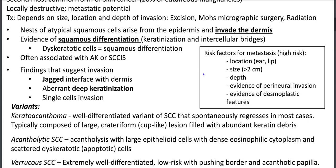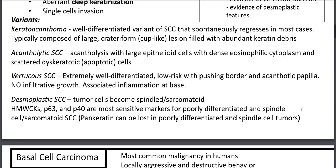Findings that suggest invasion are jagged interface with dermis, aberrant deep keratinization, and single cell invasion. High risk features for metastasis include SCC on the ear or lip, size greater than two centimeters, perineural invasion, depth greater than 0.1 millimeters, and desmoplastic features. Variants include keratoacanthoma — a well-differentiated variant that spontaneously regresses — acantholytic SCC with large epithelioid cells and dyskeratotic cells, and verrucous SCC with a pushing border, acanthotic papilla, and no infiltrative growth.